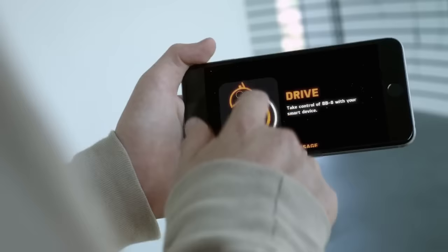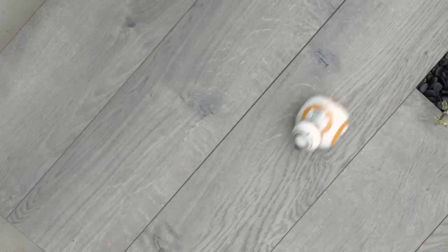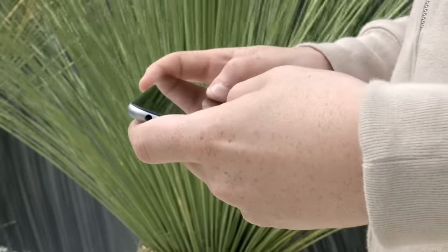Top 100 Awesome Products for the Second Half of 2015. Number 100: BB-8, an app-enabled Droid Robot. It has an adaptive personality that changes as you play.